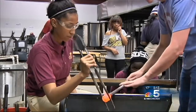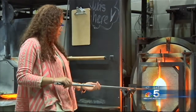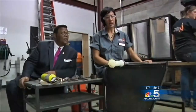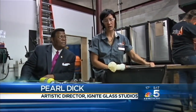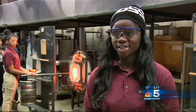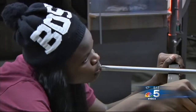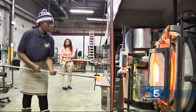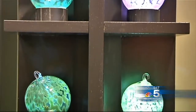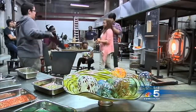Most young people in the program are today better in school because after school they are busy creating art from glass. We've got several students who have gone to college for the first time in their families. If I maintain my grades, I get to come here and do this. I'm going to major in biology, pre-vet, and minor in art. People have this perception of glass as being very breakable, very fragile — but it's got some strength, and so do these guys.